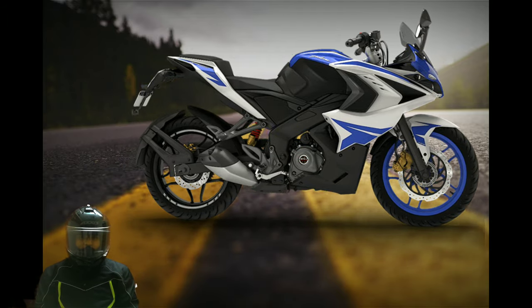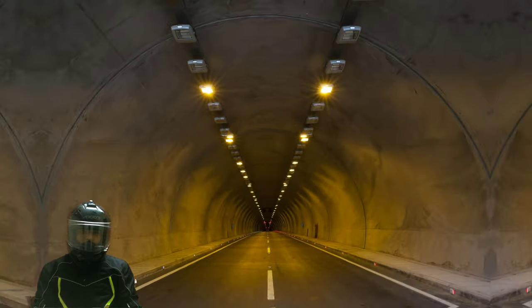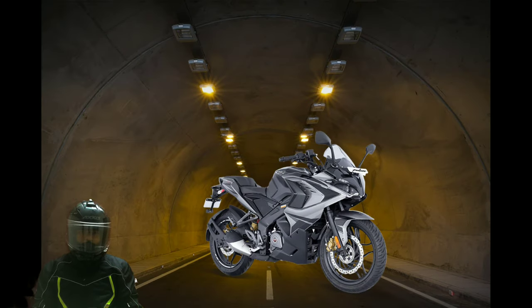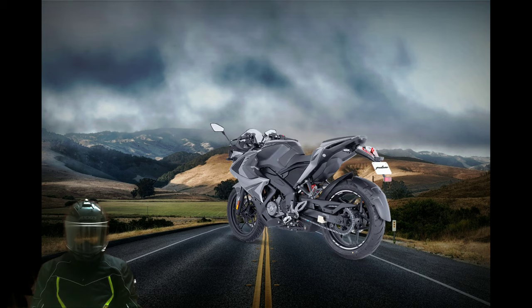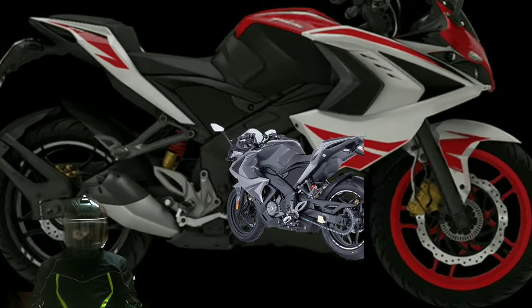Bajaj Pulsar RS 400 is scheduled to be launched in Indonesia in August this year. Details of the elder sibling of the Bajaj Pulsar RS 200 are scarce right now, but here's what we can expect from the upcoming 400cc motorcycle from Bajaj.